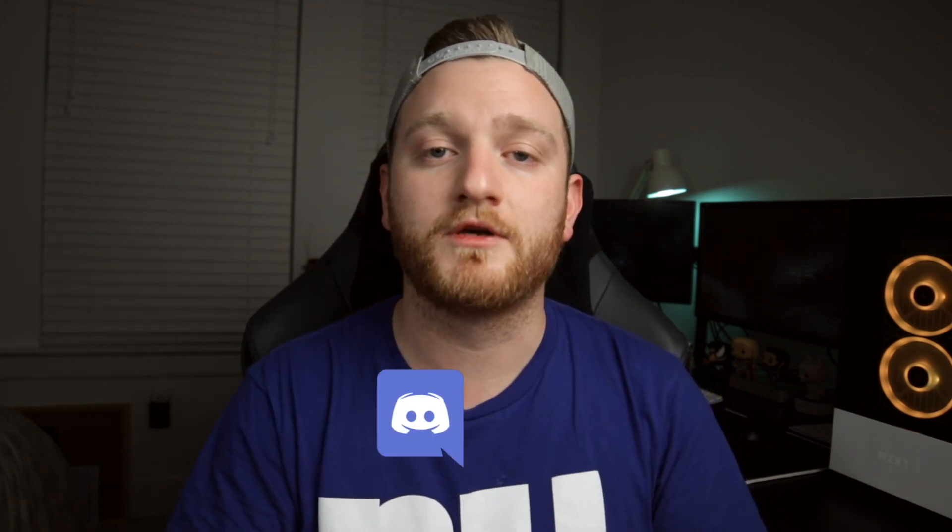Thanks again guys for watching the video, I really appreciate it. If you liked it, make sure to leave a thumbs up. If you have any questions, feel free to comment down in the comment section below, or check out the Decoded Discord — link down below the video. And as always, until the next time, happy decoding!